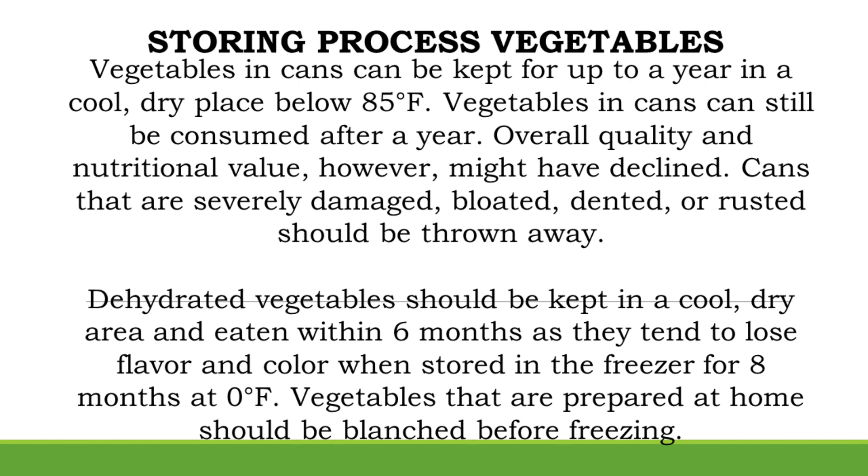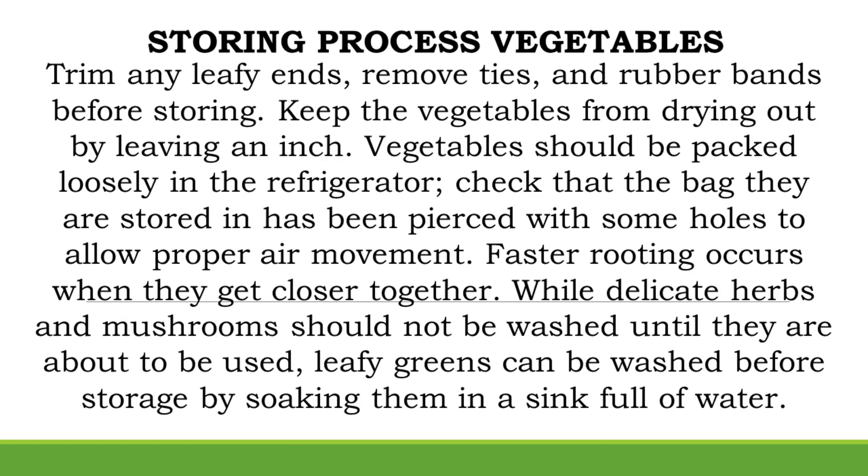Vegetables that are prepared at home should be blanched before freezing. Trim any leafy ends, remove ties, and rubber bands before storing. Keep the vegetables from drying out by leaving an inch of headspace. Vegetables should be packed loosely in the refrigerator, and check that the bag they are stored in has been pierced with holes to allow proper air movement. Faster rotting occurs when they get closer together.